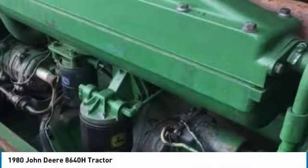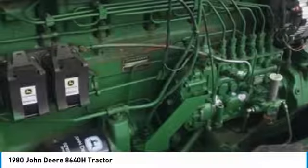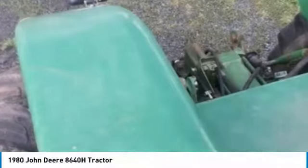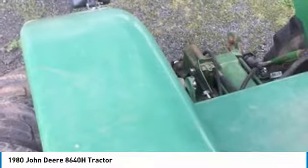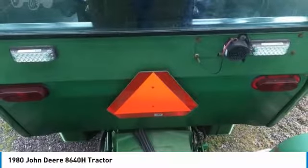This 1980 John Deere 8640H tractor is ready to get to work for you. It is field-ready and eager to help you start generating revenue right away. If you are someone who appreciates quality equipment at a fraction of the cost, then you owe it to yourself to check out this 1980 John Deere 8640H tractor.